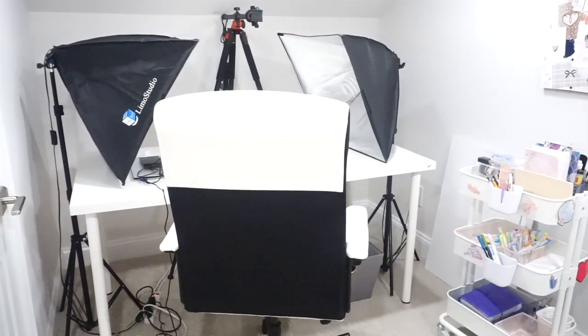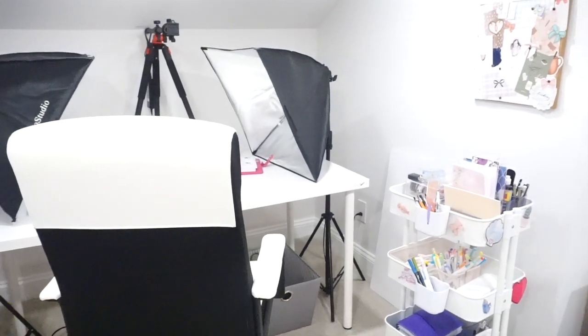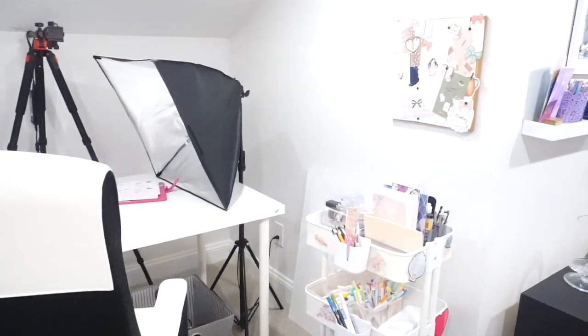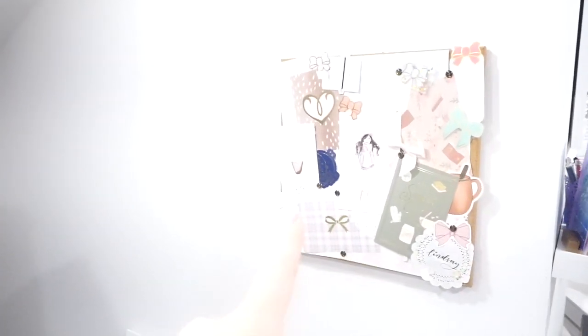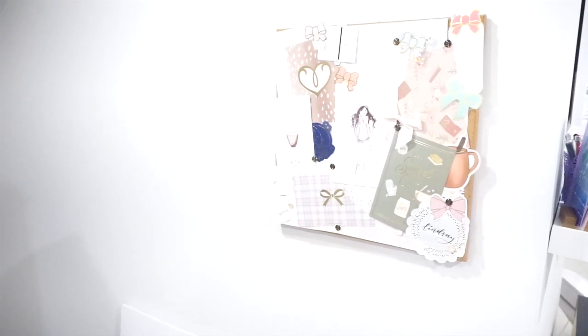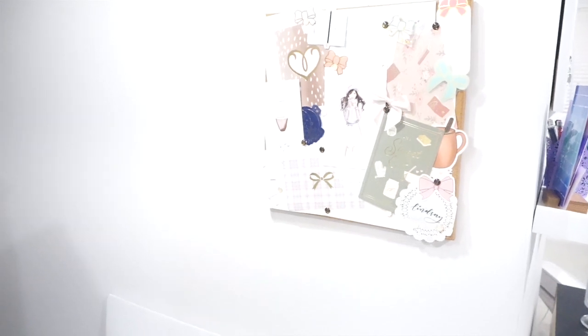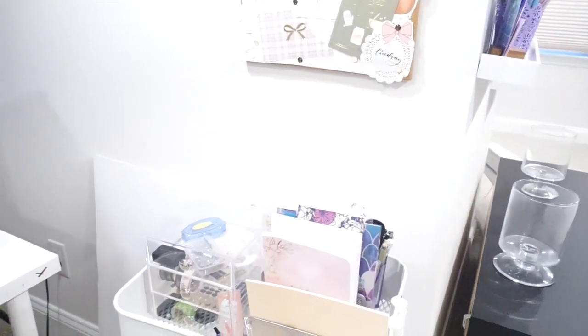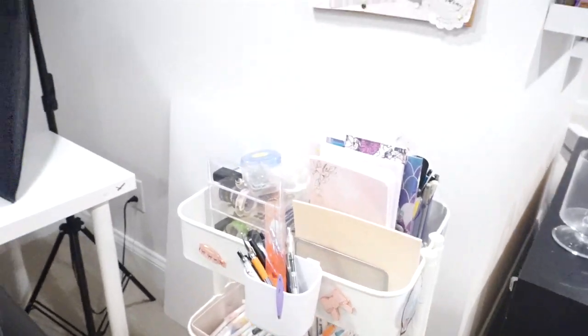Directly across from those cabinets and that bookshelf, I have my main desk and filming area. This is the decorative board that I was talking about — it's up on my wall with velcro and can be moved to the other wall for filming purposes. But when I'm not filming, it usually sits right here so I can look at it from my desk. And then I do have a planning cart which I will go through in more detail in just a second.